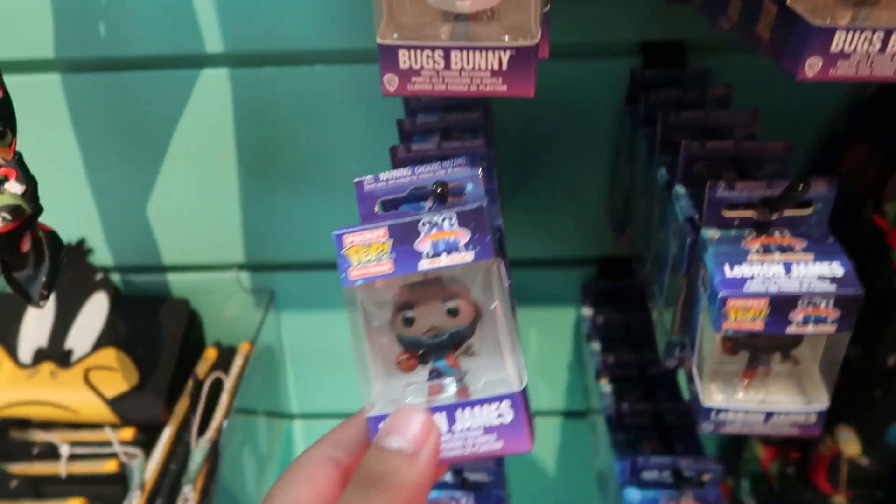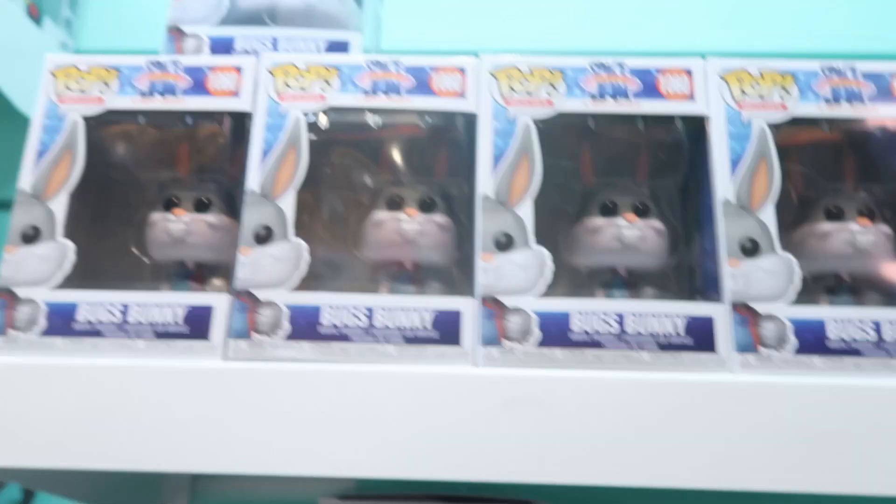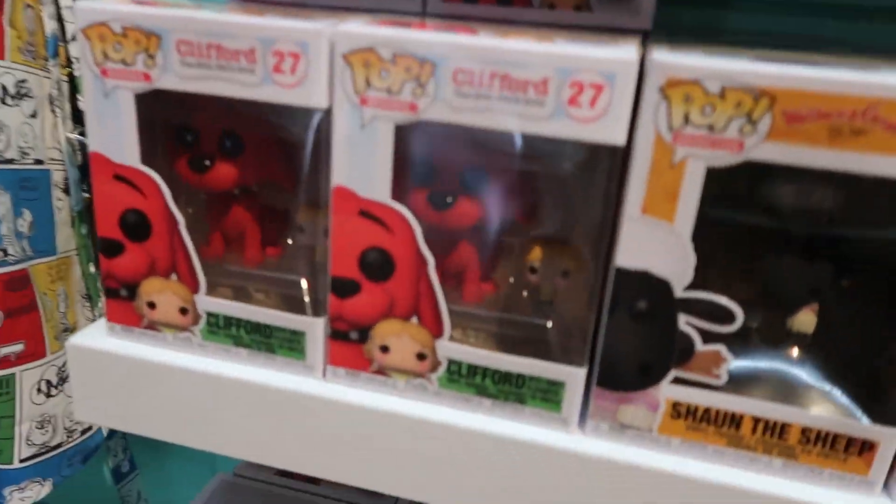Here we got some of the new Space Jam pops - we have Daffy Duck as coach, Bugs Bunny, and they do have some pocket pops: Bugs Bunny, LeBron James, and Lola Bunny. Those keychains are pretty cool, I hadn't seen those yet. And they also have the new Clifford with Emily Elizabeth pop, which just came out maybe like two weeks ago.